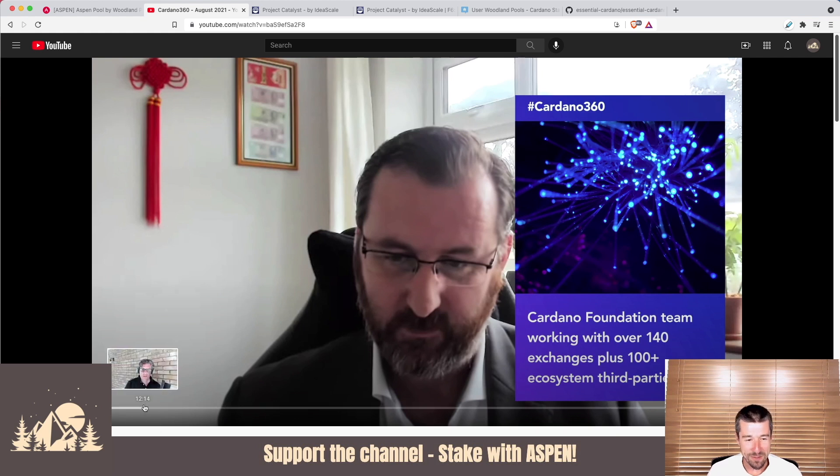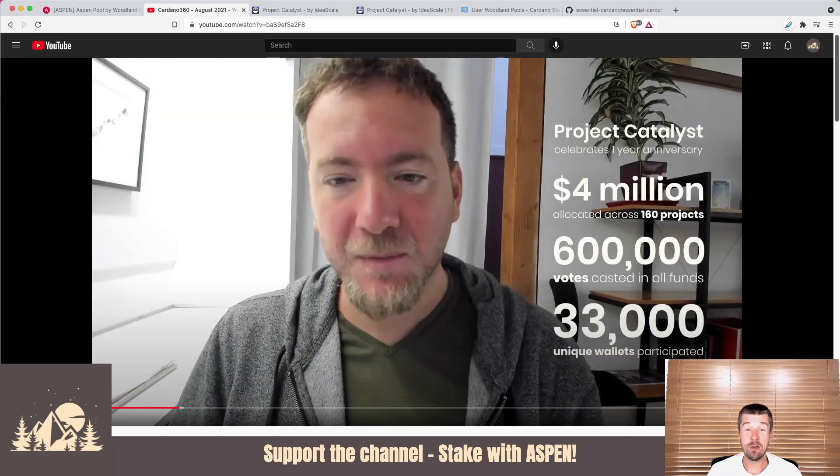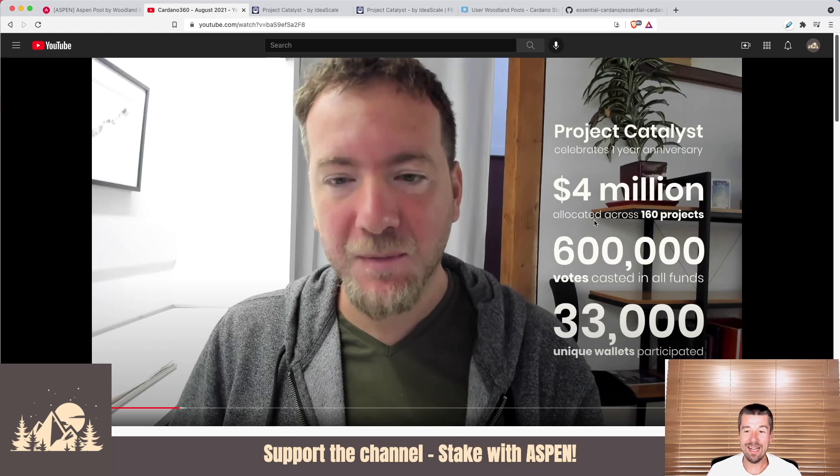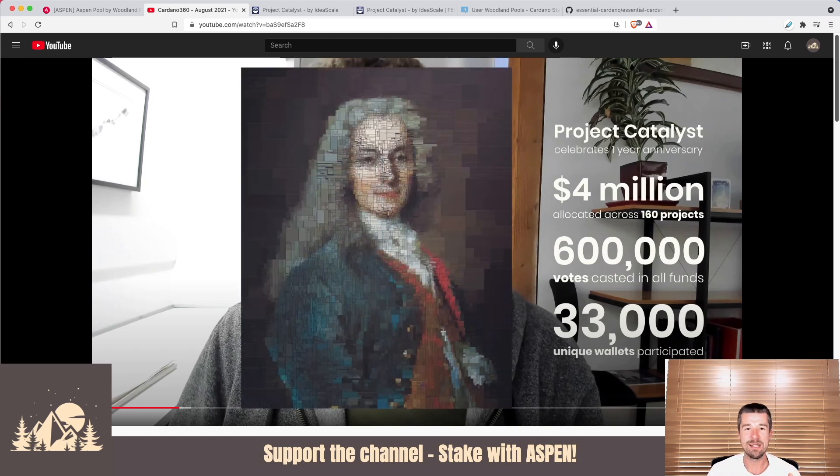Next, a community update from Dor and his team with some cool stats about Project Catalyst. Project Catalyst just turned one year old, and in that year there's been $4 million allocated across 160 projects, 600,000 votes cast across all funds, and over 33,000 unique wallets have participated. One of the things that was really interesting to hear about was how the Catalyst project is truly working out as a wonderful testing ground for the Voltaire era and self-governance.